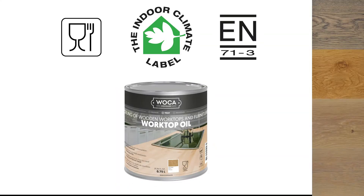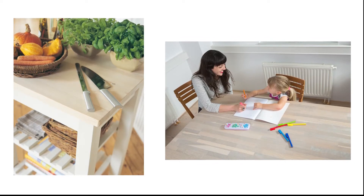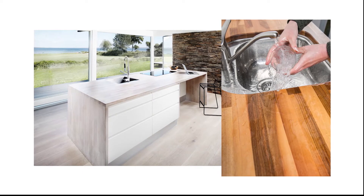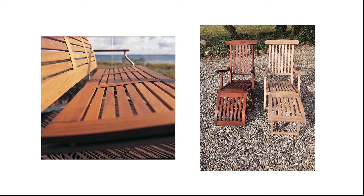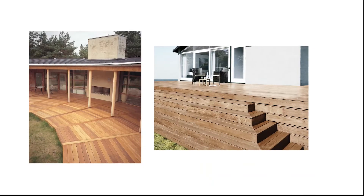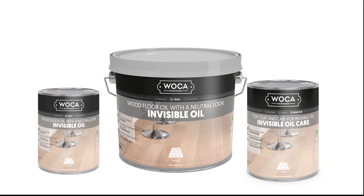Worktop oils in natural and colour finishes that meet all food and toy safety rules. Exterior wood oil for decking and furniture. Interior invisible oil system for a perfect raw look.